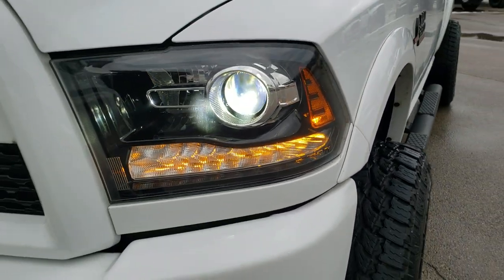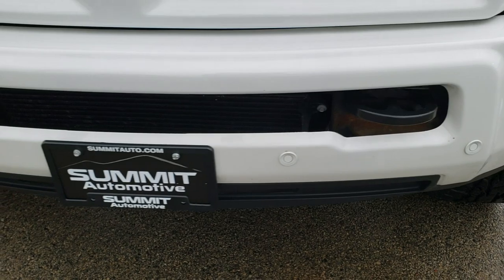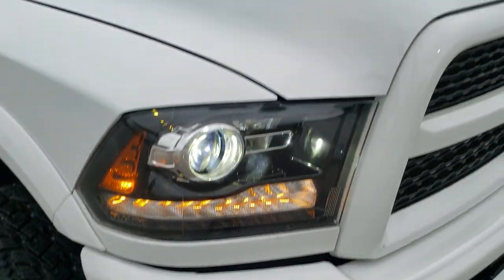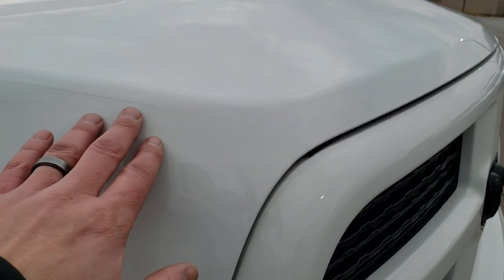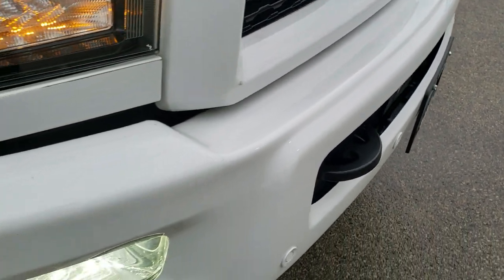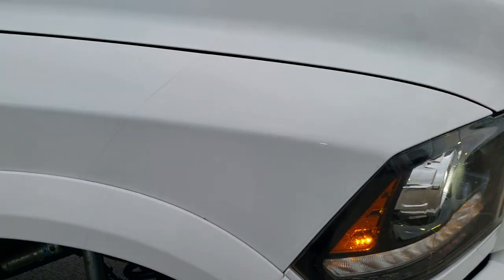It has HID headlamps, LED running lights, and HID fog lamps. The front bumper is in excellent shape — didn't see any dents or dings. The hood is in excellent shape as well. This truck has 3M tape on the hood, the fenders, and all along the front bumper and grille to keep rock chips off of there.